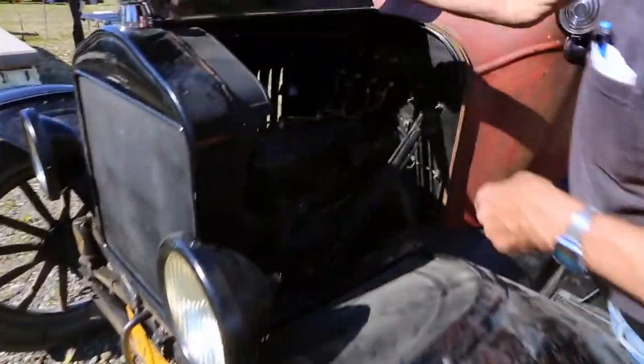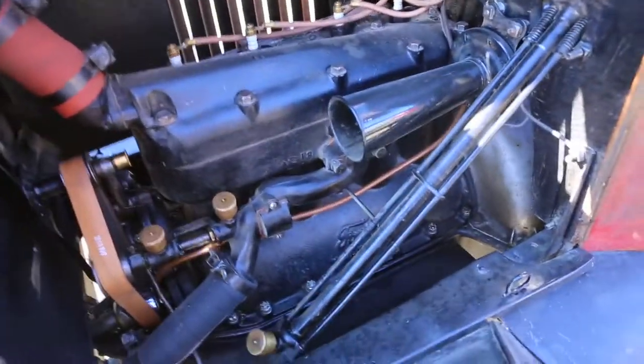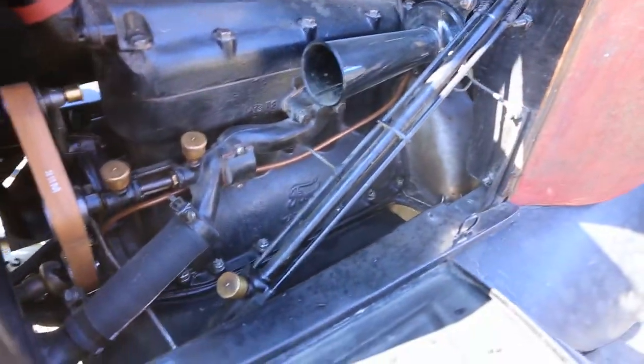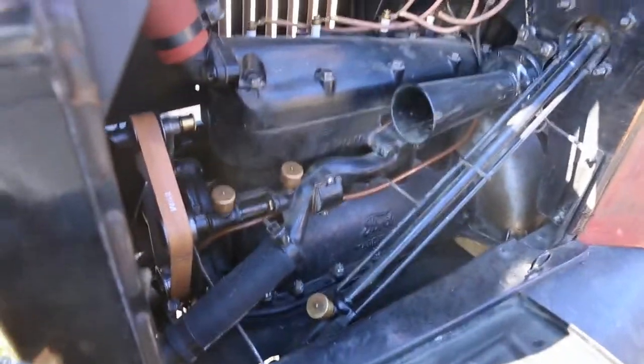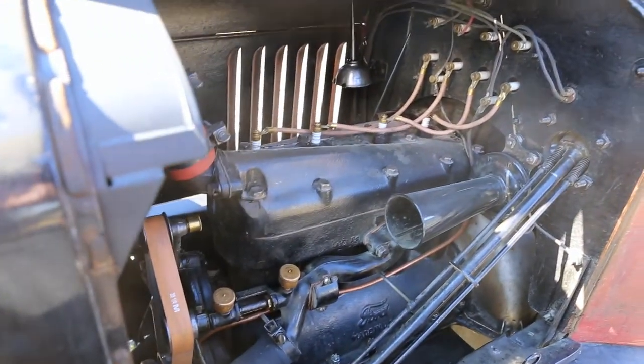On this side of the engine is the water pump. Ford — Henry Ford — didn't believe in water pumps, so this is an aftermarket water pump, but it was a sanctioned one by Henry Ford.